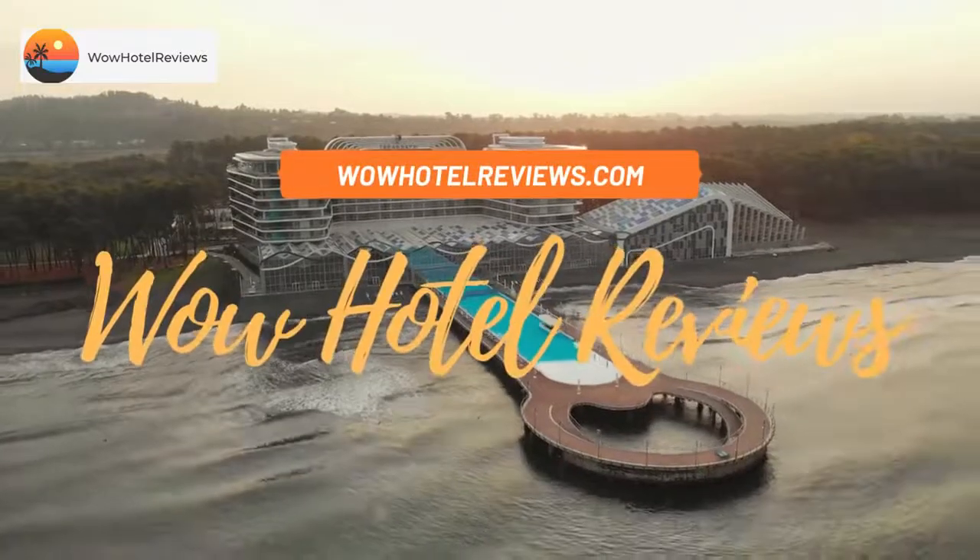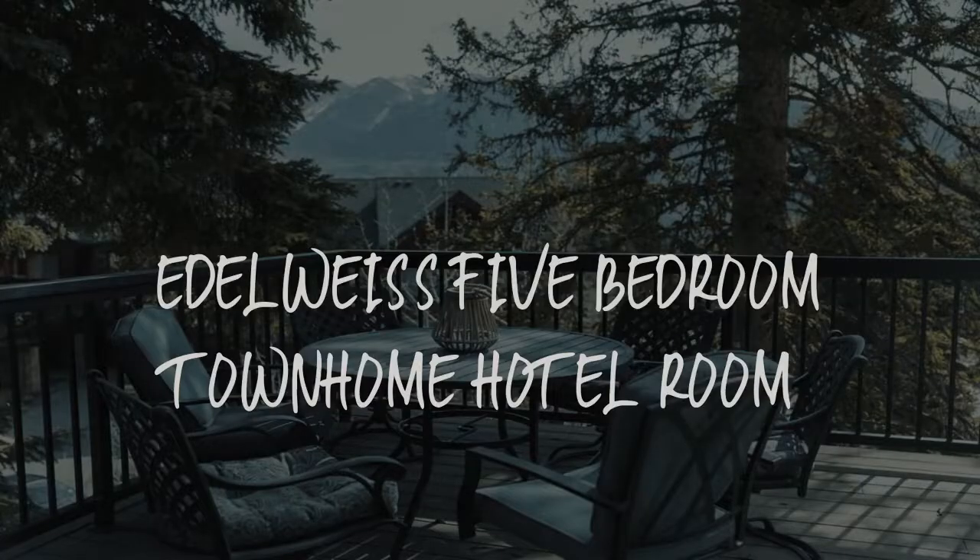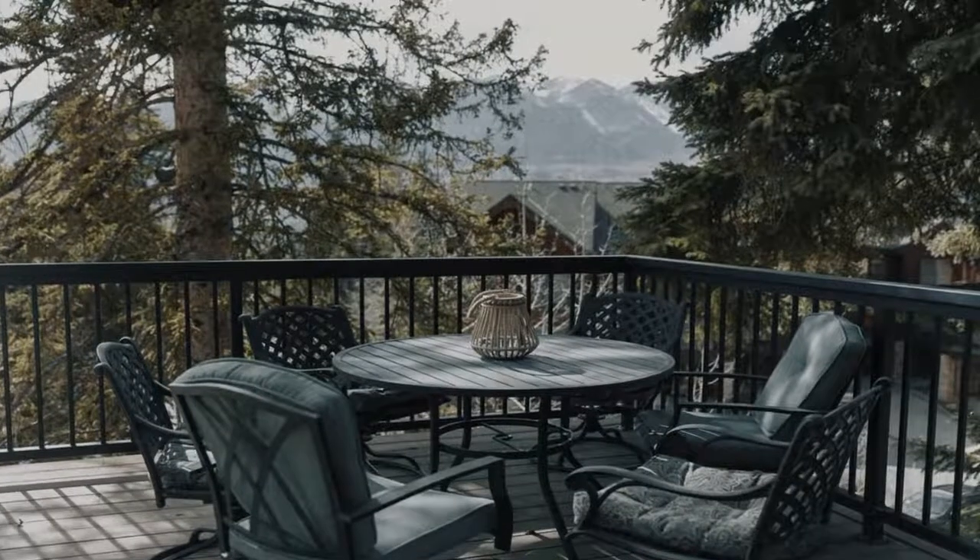Hello guys. Welcome to Wow Hotel Reviews. Today I am reviewing Edelweiss 5 bedroom townhome hotel room. It's a non-star hotel.